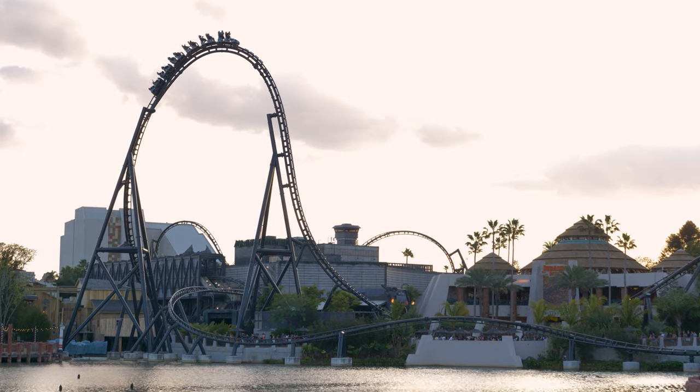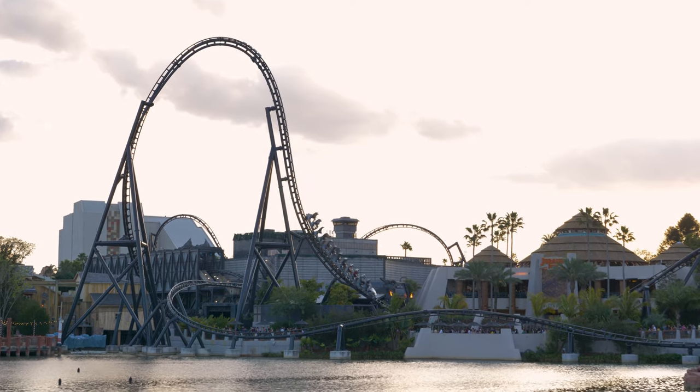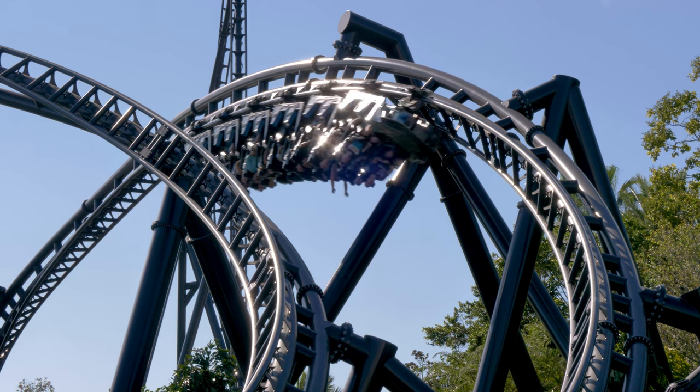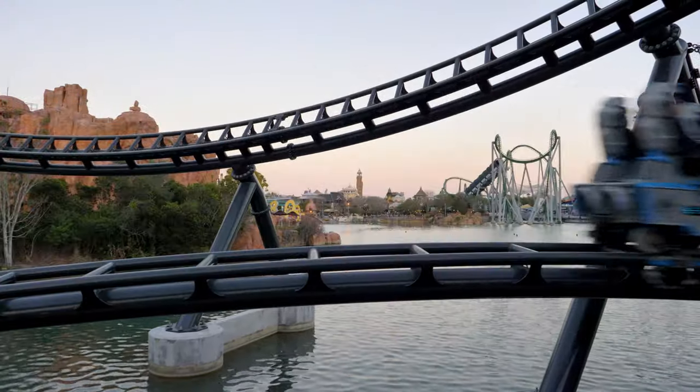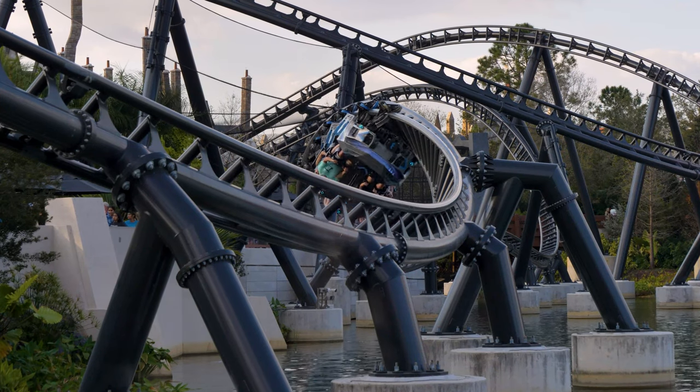As much as I love coasters like Steel Vengeance and Iron Gwazi, their seat belt and lap bar combo can really drag on operations. A great example of restraints done right is VelociCoaster at Islands of Adventure. It's a simple over-the-shoulder lap bar that is easily secured and checked by staff, with no additional seat belt or buckles to worry about. This is one of the many reasons why VelociCoaster has fantastic operations.